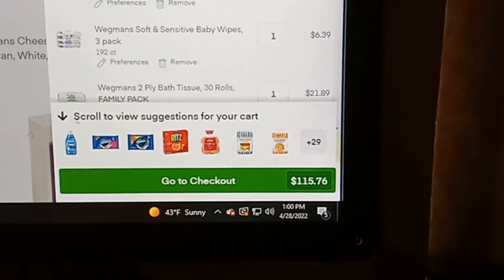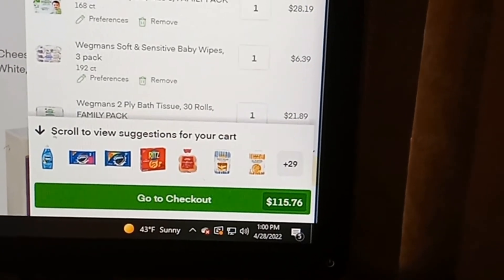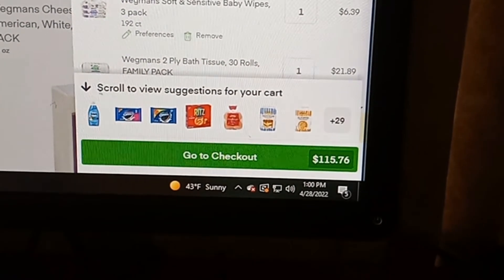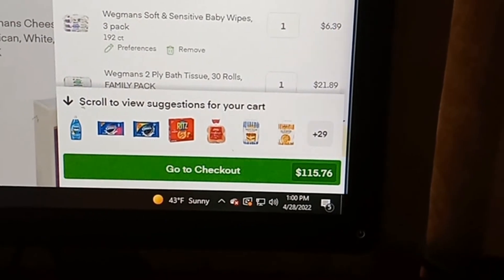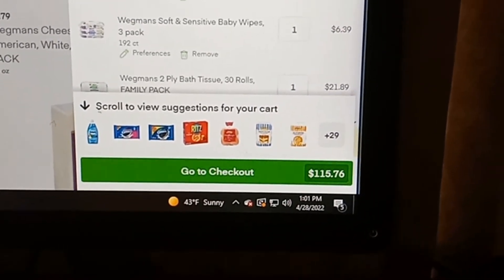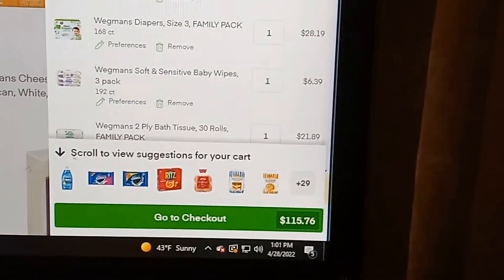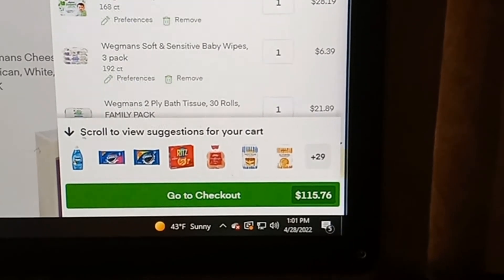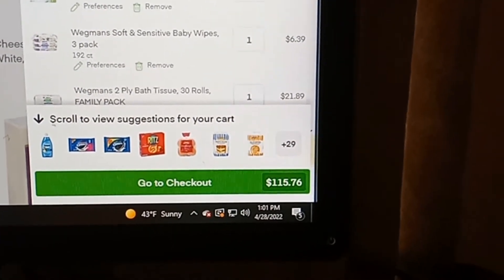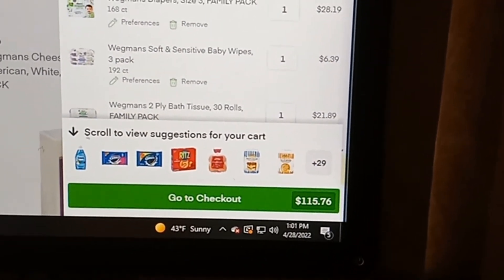I am still using Instacart for this order — it is Wegmans, it is a pickup order only. You've got free pickup and the total for all this is $115.76. I am not adding in delivery charges because that's something I would personally not pay for. The pickup is free, and even with the price of gas right now, it is probably still cheaper for me to drive and pick up than to pay a delivery charge.